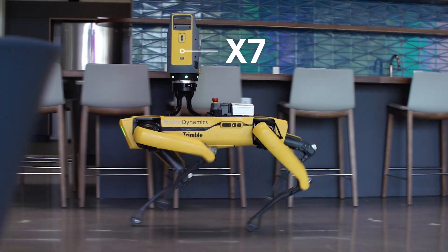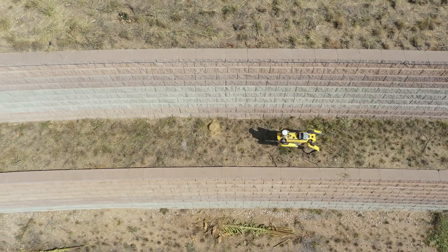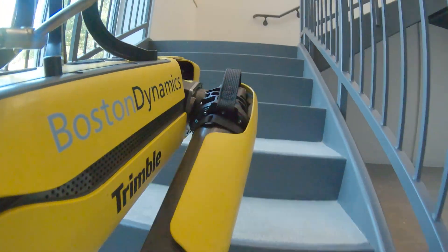One of the things we've been able to do is control Spot from a remote environment. Right now we're down here in Texas. We've been able to view the navigation from the Spot Cam and be able to track that from Minneapolis.